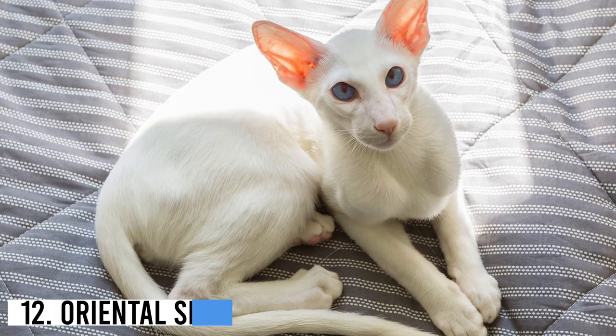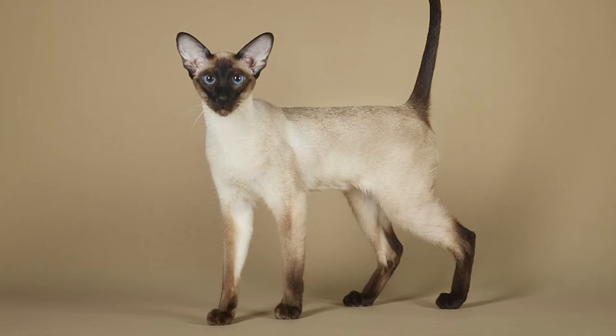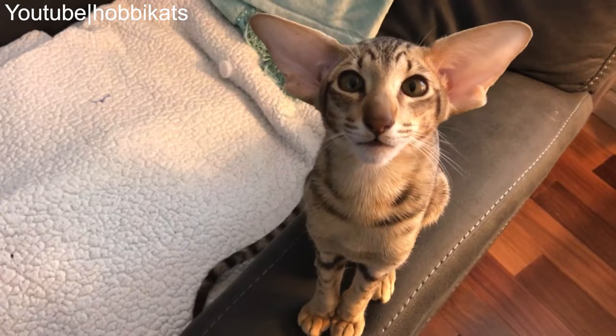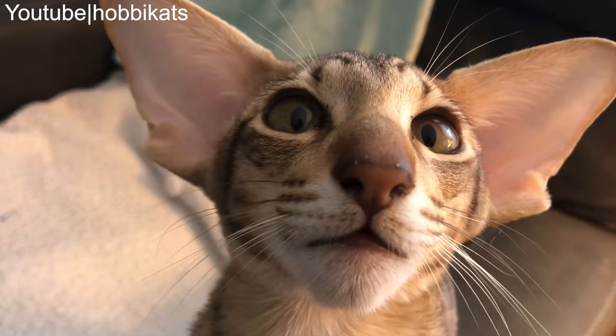Number 12: Oriental Shorthair. The Oriental Shorthair is a common domestic breed. It's closely related to the Cyanese cats and resembles their elegance and slender muscular body structures. A fun fact about these fur balls is that they come in over 300 different coat patterns and colors.